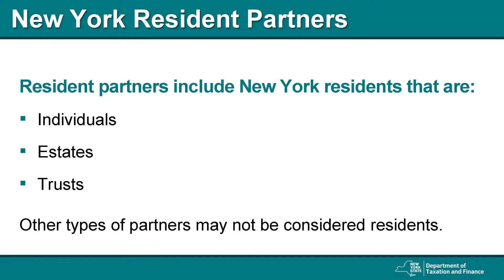What is a resident partner? This would include a New York State resident individual, resident estate, or resident trust. Any other type of partner may not be considered to be a resident.